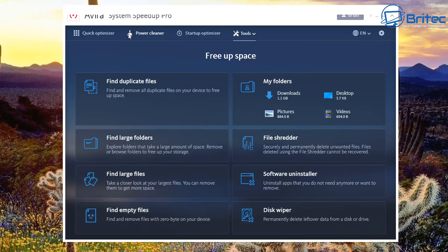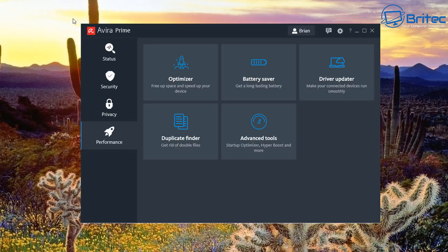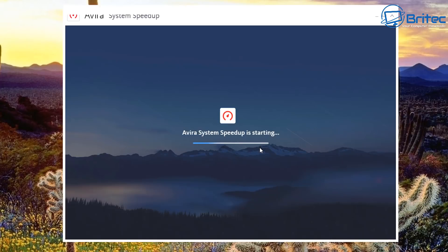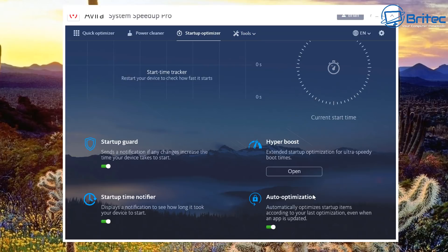There was quite a lot to cover in that tools section — quite a few programs added in there. I wanted to give it full coverage rather than skipping things. Back at the main menu, the Advanced Tools option is just another way to access that same section we just walked through.